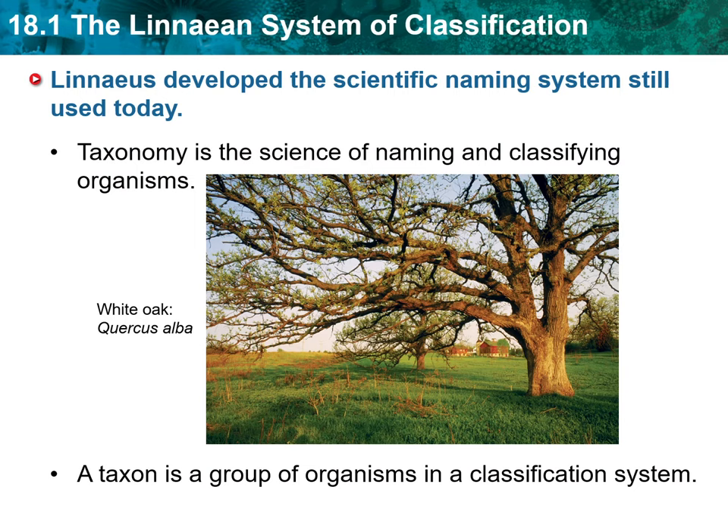First main idea: Linnaeus developed the scientific naming system still used today. Before Swedish botanist Carolus Linnaeus introduced his scientific naming system, naturalists named newly discovered organisms however they wanted. In fact, they often named organisms after themselves. Because they had no agreed-upon way to name living things, it was difficult for naturalists to talk about their findings with one another. This all changed in the 1750s when Linnaeus devised a system that standardized the way organisms are classified and named.